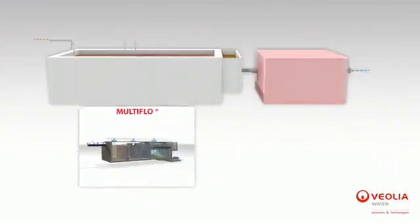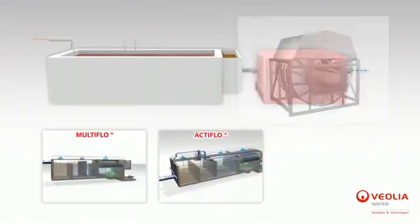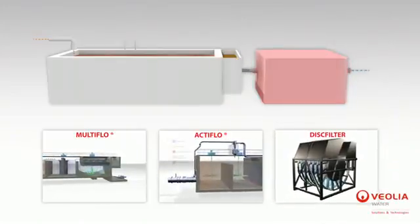Multiflow Lamella settlers or high-speed dissolved flotation clarifiers are often used for that purpose. Another possibility is to replace the settlers with Hydrotec disk filters, which results in a very compact unit.